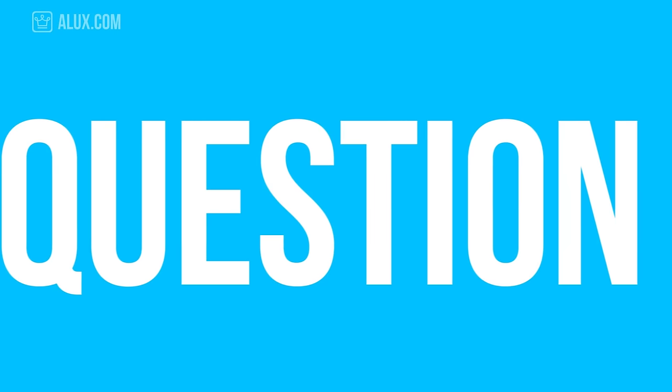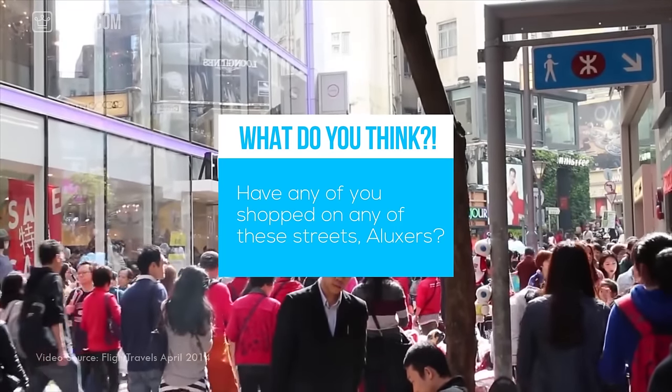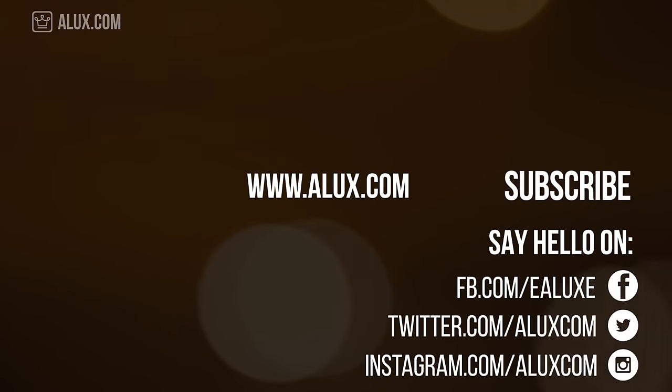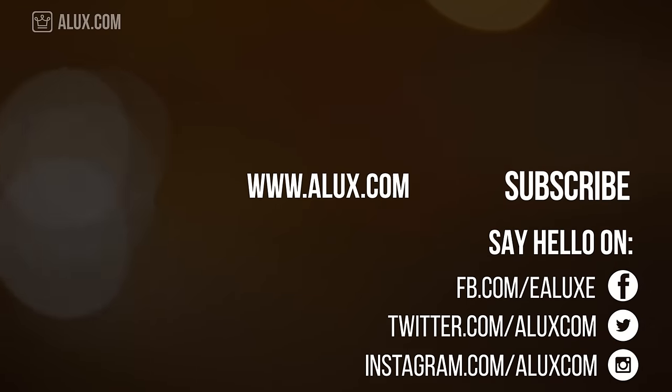We're just curious — have any of you shopped on any of these streets, Aluxers? Let us know in the comments. Thank you for spending some time with us. If you enjoyed this video, make sure to give it a thumbs up and subscribe to our channel so you never miss another video. We also handpicked some videos which we recommend you watch next. Check out our website alux.com for great articles, or our Instagram or Facebook page. Thank you for being an Aluxer.